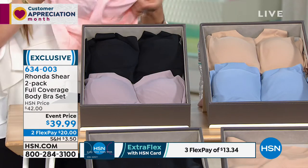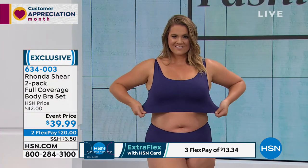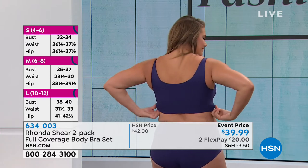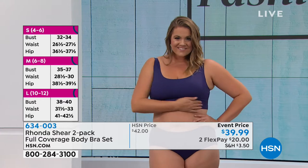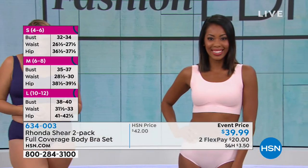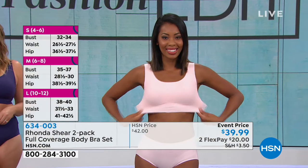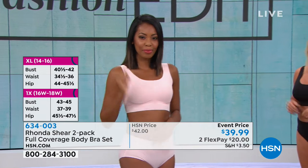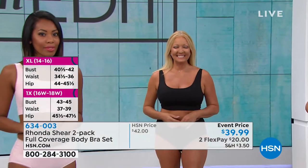This goes extra small through 3X. If you're brand new to Ronda's line and you're thinking, 'I need to know my cup size and hooks and all that' — forget it. You're going to the next level, a new generation of fabulous bras that people love to wear. It is so crazy comfortable. This literally is like a second skin — it hugs you with absolutely no underwire, no hooks and eyes.